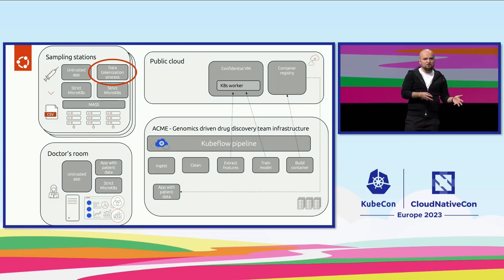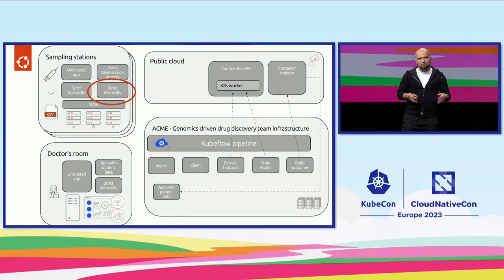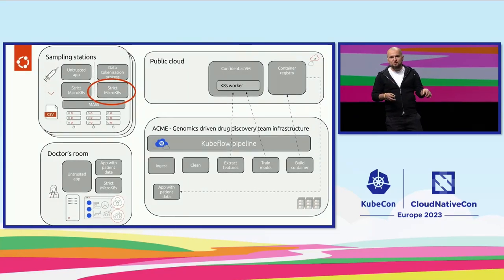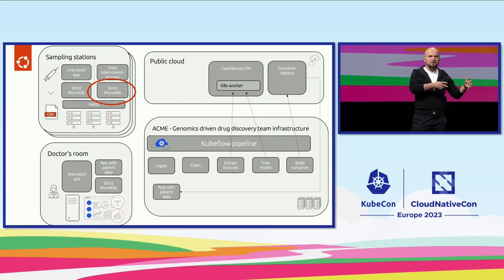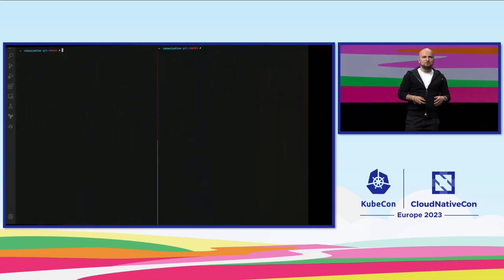However, the tokenization process itself also needs to be tamper-proof. For that, we are using the strict confinement features of MicroK8s Kubernetes distribution, where gates with untrusted workloads running next to our tokenization process are wrapped in an AppArmor profile — a kernel-level security mechanism — to make sure that even if any kind of container sandbox escape attack occurs, it's still safe.